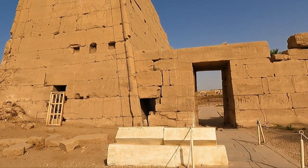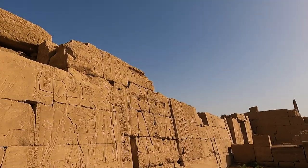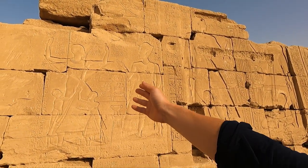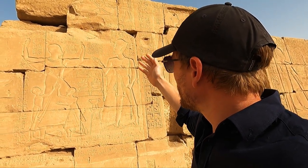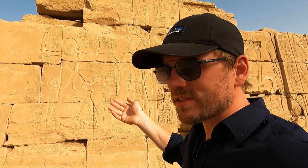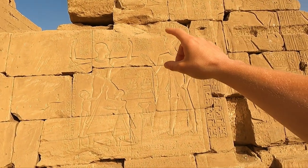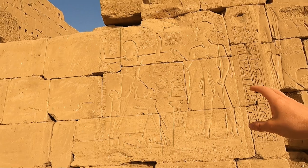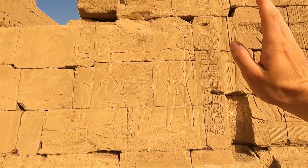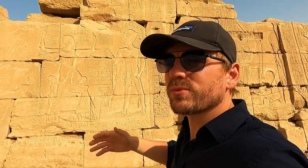Here we have depictions of Amenhotep the high priest alongside Ramses the Ninth. I'm going to tell you about a power struggle between Akhenaten and the priests of the time — power eventually returned to the priests. It's interesting to see the priest here with the bald head, the symbol of purity. Look at how he's situated on the wall — he's the same height as Ramses, as if to say they are of the same importance and power.